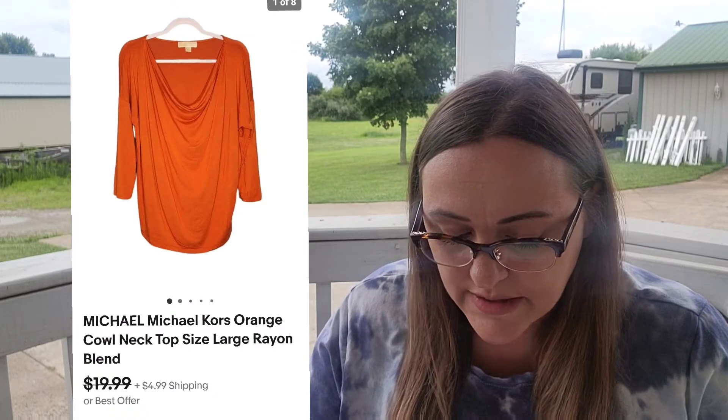Then I had two eBay sales. First up, I sold this Champion Retro Eco Fleece Sweatshirt. Sold for $20. I make $15.01. And then I also sold this Michael Michael Kors Orange Cowl Neck Top. Sold for $13. I make $10.25.